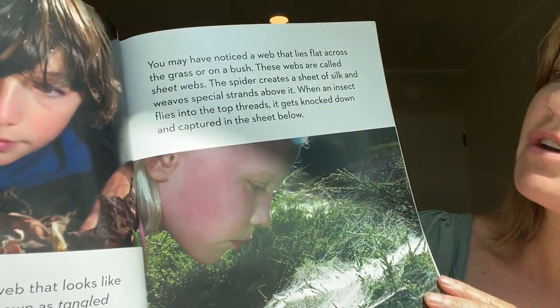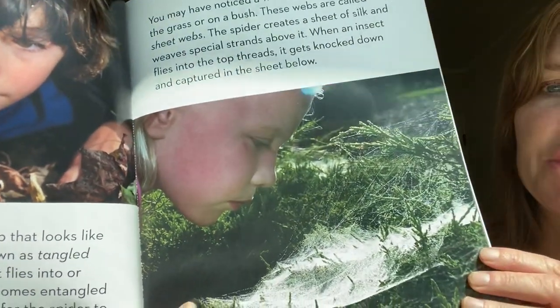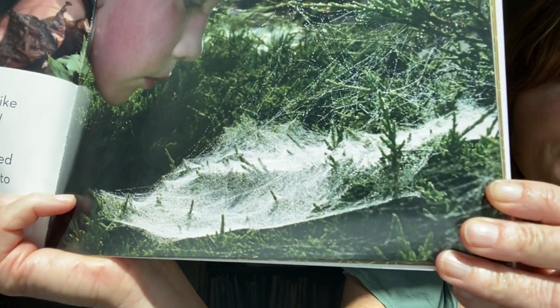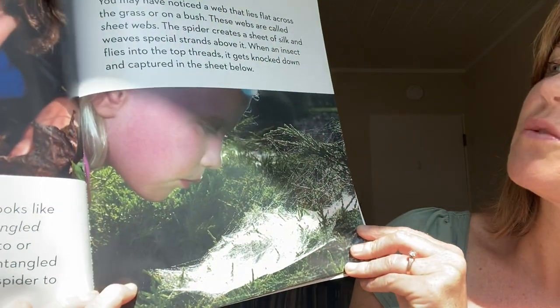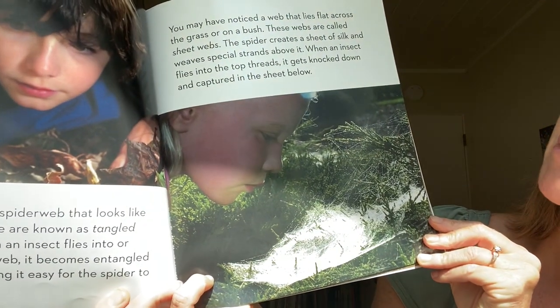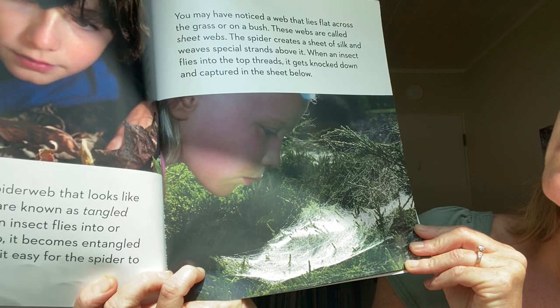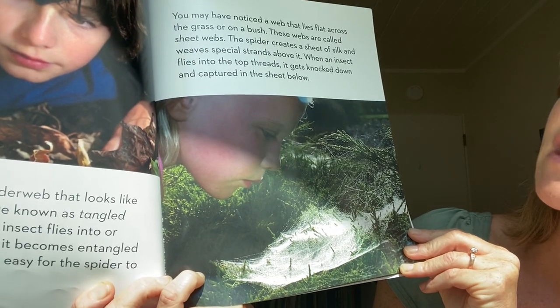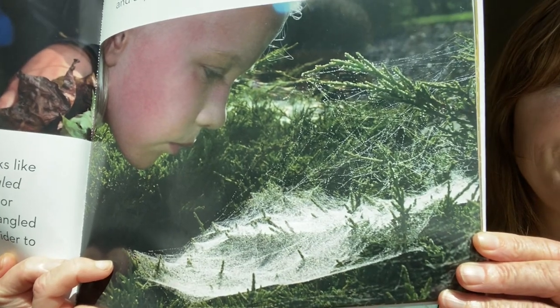You may have noticed a web that lies flat across the grass or on a bush — I've definitely seen that too. These webs are called sheet webs. The spider creates a sheet of silk with special strands above it. When an insect flies into the top threads, it gets knocked down and captured in the sheet below. Pretty cool.